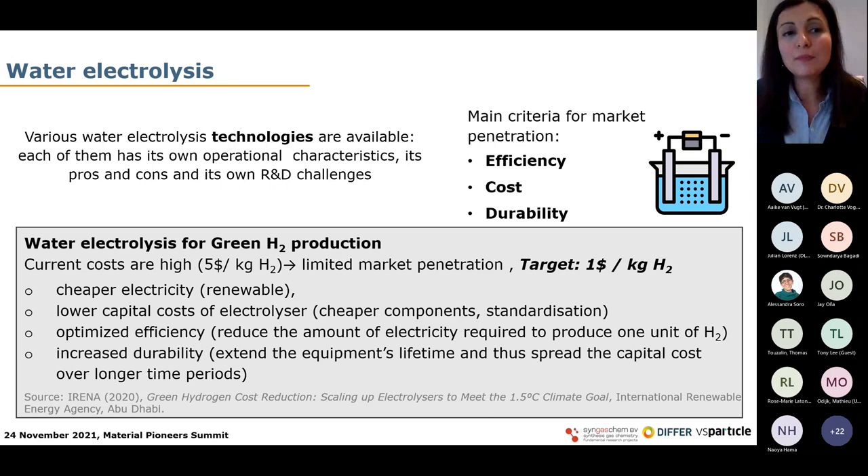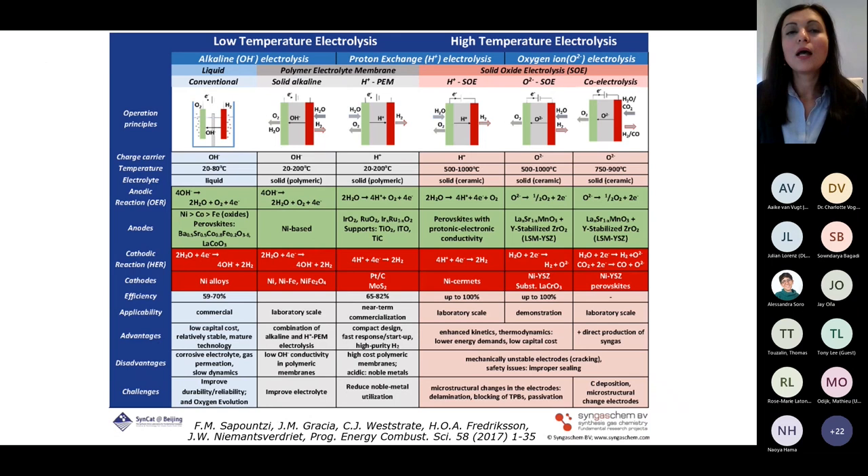This cost reduction can be achieved by following several steps: using cheaper renewable electricity, decreasing the capital costs of electrolyzers by using cheaper components and standardizing production, optimizing efficiency by reducing the amount of electricity required to produce one unit of hydrogen, and increasing durability. By extending the equipment's lifetime, we can spread the capital cost over longer periods of time.